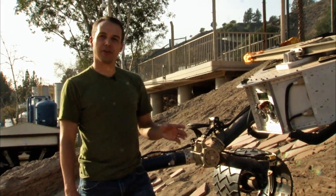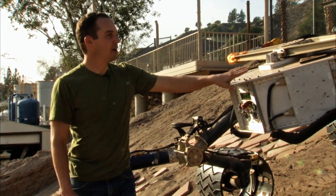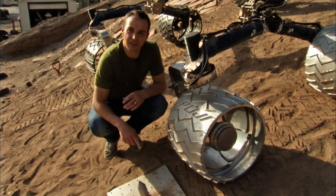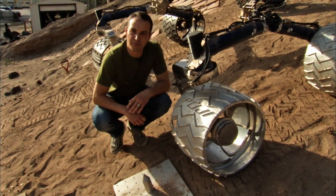We're here at JPL in the Mars Yard. We're using the Scarecrow Rover, and this Rover weighs on Earth what Curiosity weighs on Mars. We're driving the Rover and its wheels over some man-made obstacles that resemble some of the sharpest rocks that we might see on Mars.